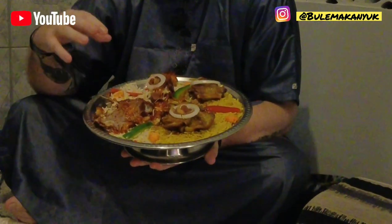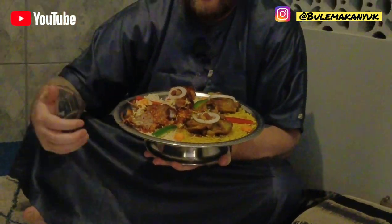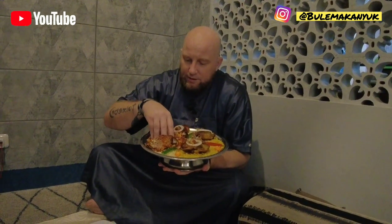We were invited here to Hadramia in Bintaro and what's different about this place compared to the other Yemeni restaurant — the spices they use give it a more home-cooking type feel. There's more warmth, more satisfaction. You feel comfortable, like you're eating at home, just digging into it.